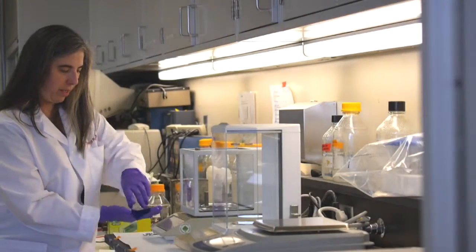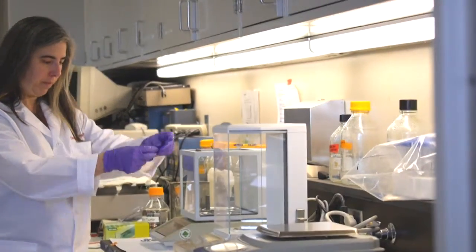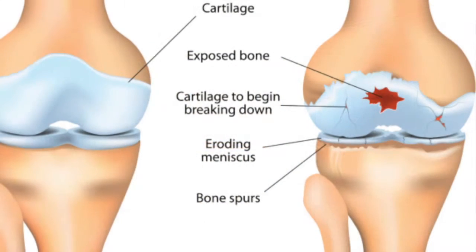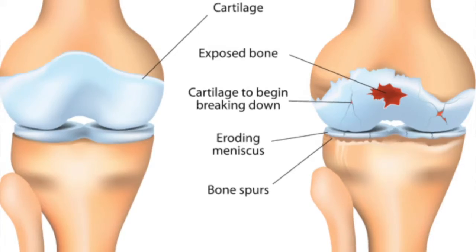It's a technology that is unused to this date, and it is actually a way to interfere with the enzymes — which are proteins in the cartilage — that break down the cartilage itself, which is the hallmark of osteoarthritis.